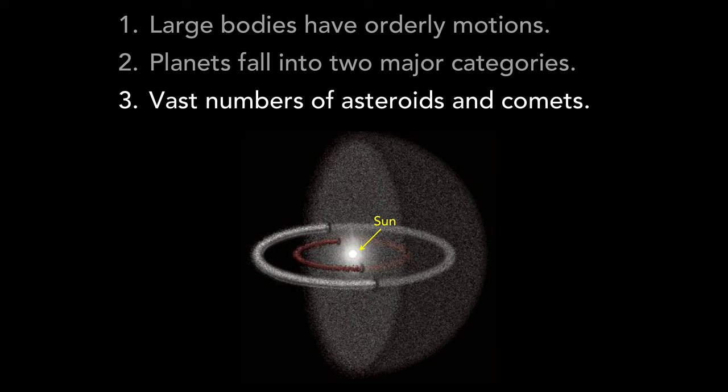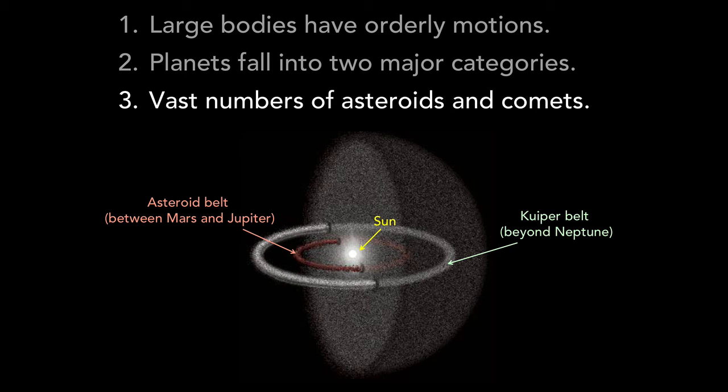Most asteroids and comets are found in three major regions of the solar system. Asteroids are concentrated in the asteroid belt between the orbits of Mars and Jupiter. Most comets are found either in the Kuiper belt that lies beyond the orbit of Neptune, or in the far more distant region we call the Oort cloud, which is roughly spherical in shape because its comets have orbits that are randomly inclined to the ecliptic plane.